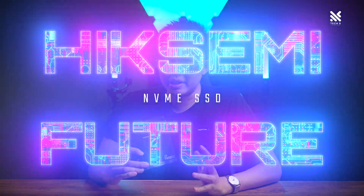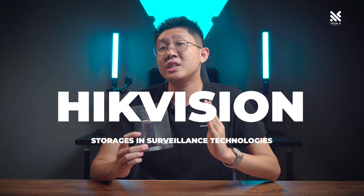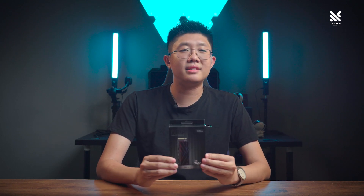Today we'll be having a look at HigSemi's Future line of SSD. HigSemi — I'm sure a lot of our viewers out there aren't actually familiar with this brand. HigSemi is actually a subsidiary brand of HigVision, which is quite known for their storage in surveillance technology. HigVision has actually been in the market since 2001 and they're quite popular in China. And today we'll be checking out their Future 1TB NVMe SSD.